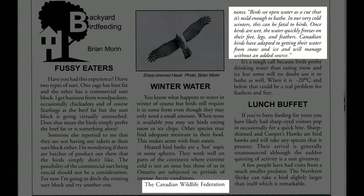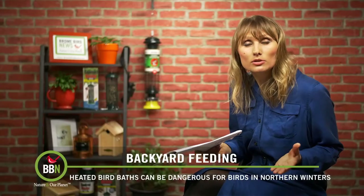Once birds are wet, the water quickly freezes on their feet, legs and feathers. Canadian birds have adapted to getting their water from snow and ice and will manage without an added source. And that's absolutely true.